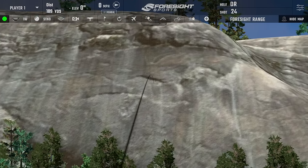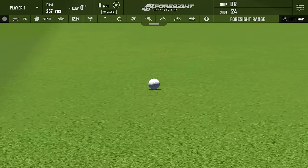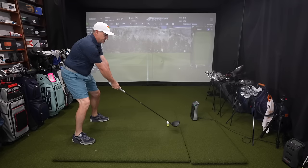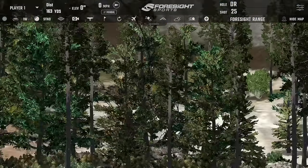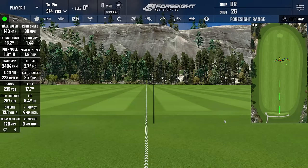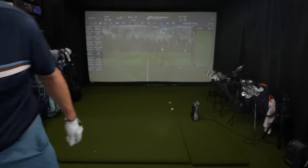Shot four — better strike, middle of the clubface but high. Club head speed 97, ball speed 139, backspin 2,084 — perfect number. Carried 235. Shot five — decent strike, leaking right. Finished 257, club head speed 98, ball speed 140, smash 1.44, backspin 2,404, carried 235. Longest drive out of the Gen 6 on that one. Overall, looking at purely distance so far, not a lot has changed in seven years — but dispersion has definitely gotten better.